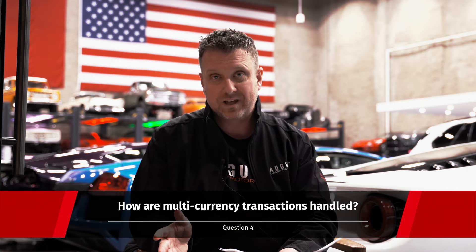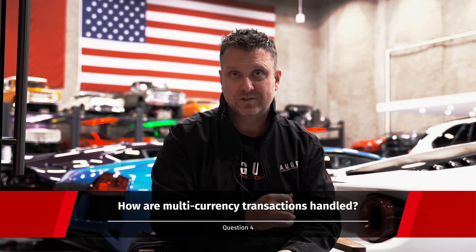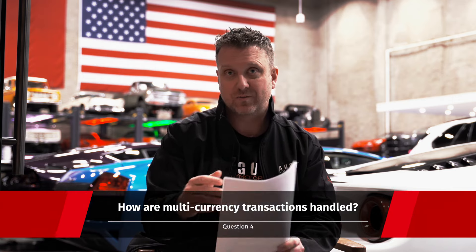The next question: how are multi-currency transactions handled? This is nice and easy — we do have a US account set up, so it would be exactly the same as buying a car in the US. You can wire it directly to our US account; it's nice and seamless.